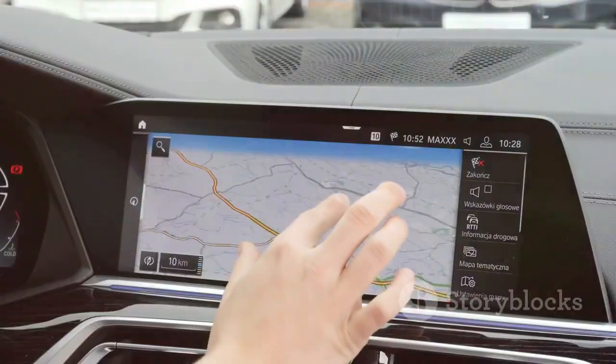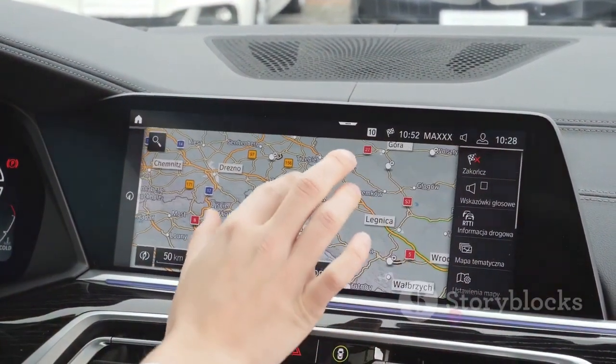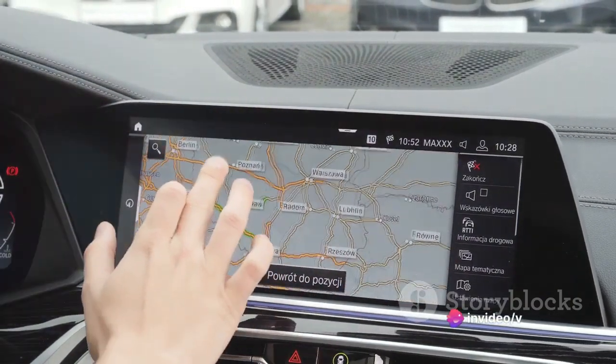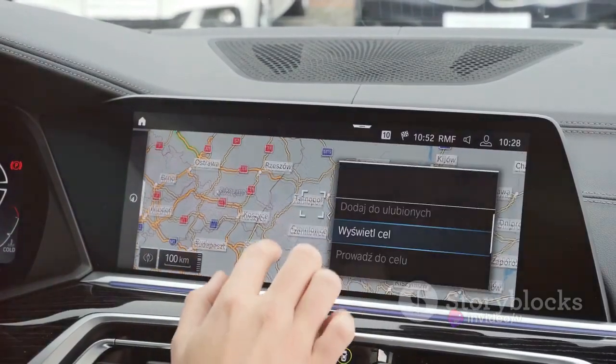The system boasts a high-resolution display that's crisp and clear, ensuring you never miss a detail. The interface is user-friendly, making it a breeze to navigate through the various options. Whether you're adjusting your audio settings or setting your navigation route, the controls are intuitive and just a touch away.